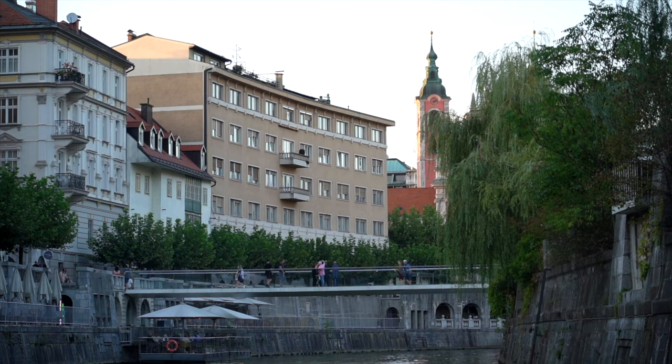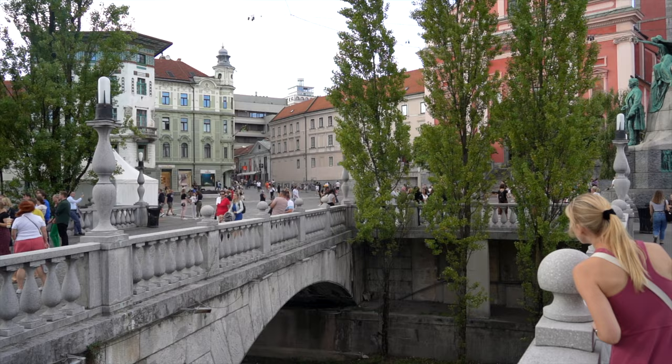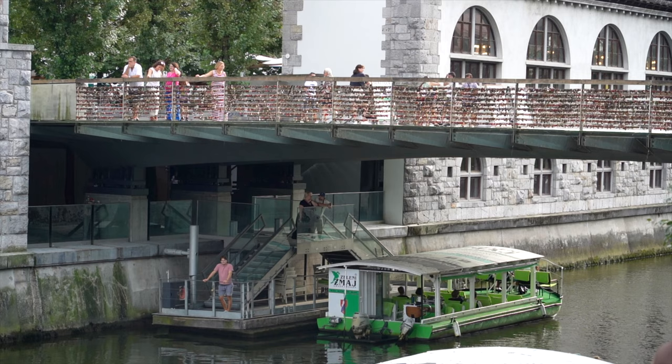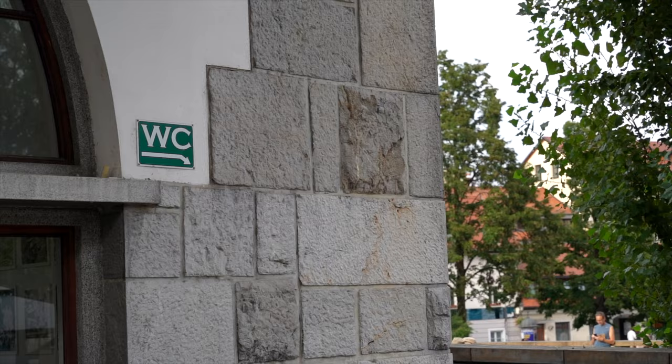And if all that free water makes you have to go, Ljubljana has you covered there as well. Ljubljana is one of the few European cities we've visited that provides free public bathrooms, with seven locations around the city. We found the bathroom underneath the locked bridge by the market to be clean and fresh, but you can find others around the city by looking for a WC sign, which stands for water closet.